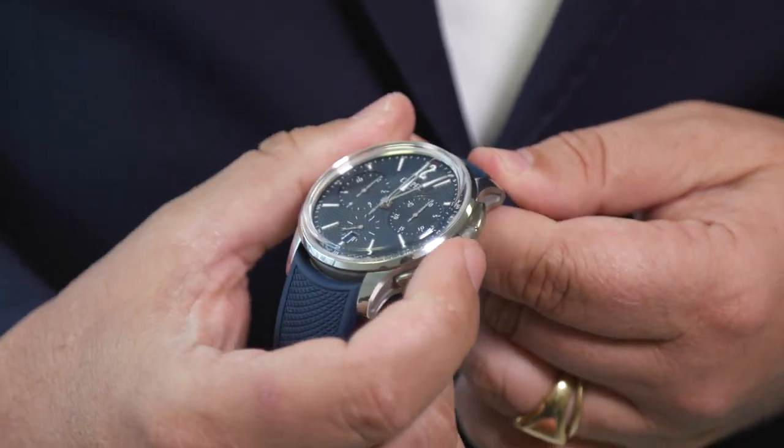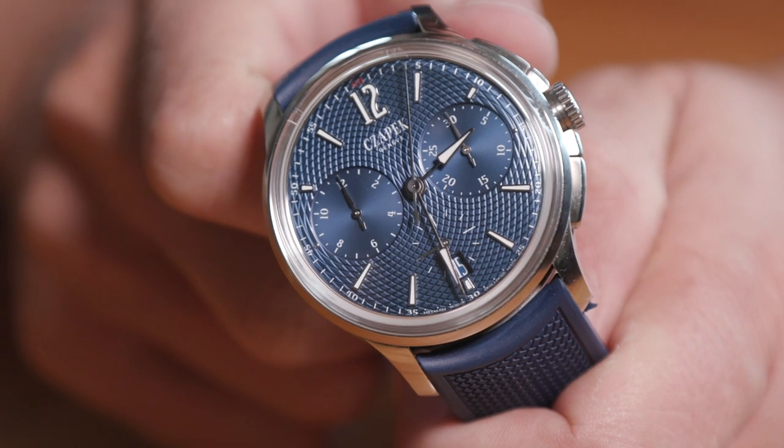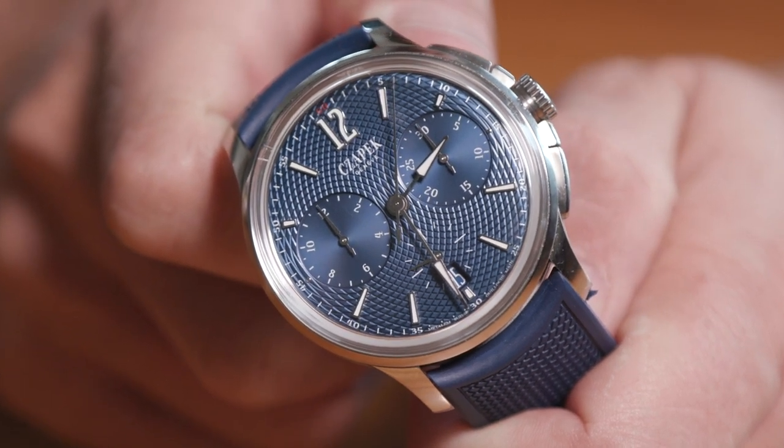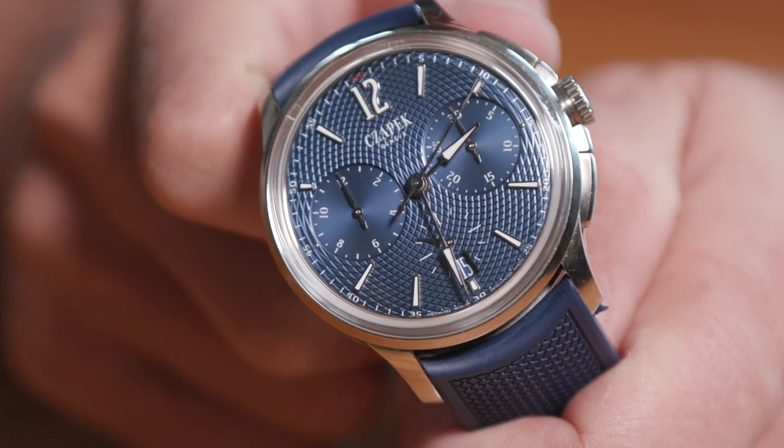Everybody liked it. Everybody was expecting something sportier from Tchapek. People were eager for an automatic movement because they don't appreciate manual winding — and they were happy because they got the answer. We also had the pleasure of discovering we were pre-selected for the Grand Prix de l'Horlogerie last September. So far, so good.